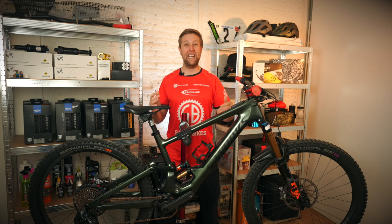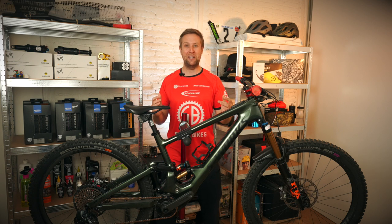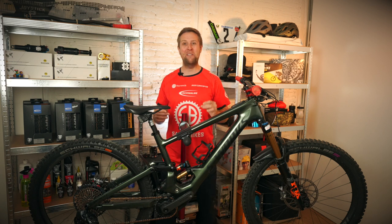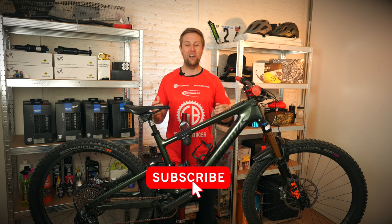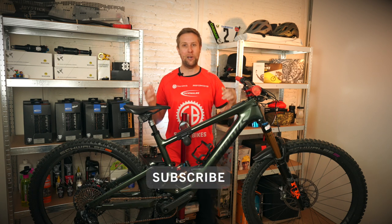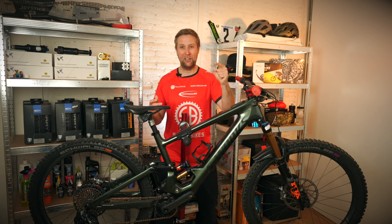Anyway riders, that's it for me today. I hope you enjoyed this long-term review of the Kenevo SL. If you have any questions, please put them in the comments — I'm happy to help. And if you have not subscribed to Sam's Bikes, please do so, share it with like-minded people, and we'll see you next week.